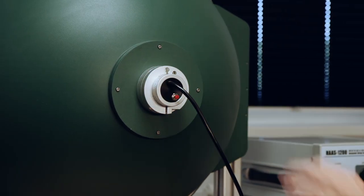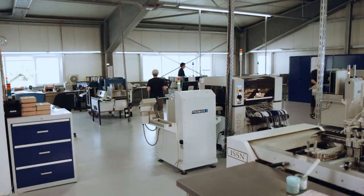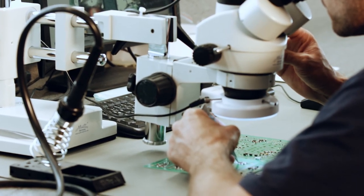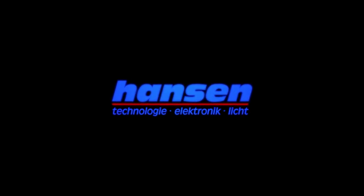Our LEDs are measured and selected according to their effectiveness. We do not only develop standard products — customized solutions are our strength. Production and development made in Germany. Hansen. We make your ideas shine. Customized technology.